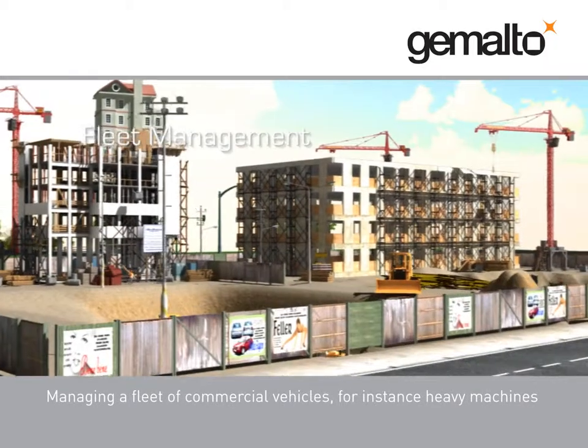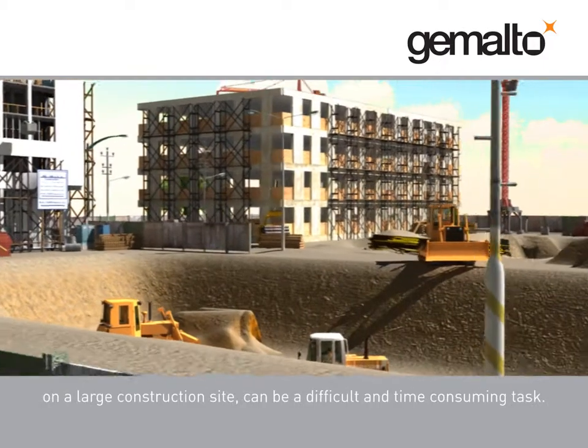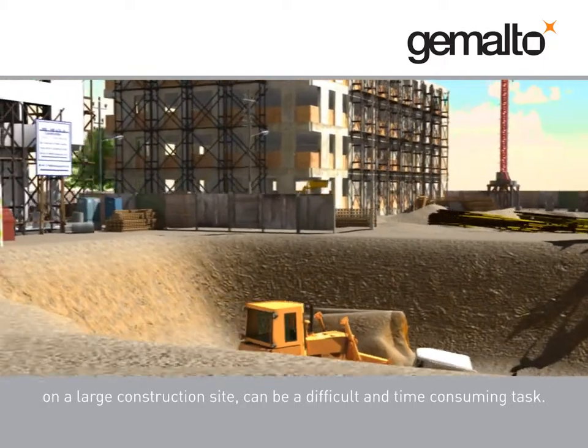Managing a fleet of commercial vehicles, for instance heavy machines on a large construction site, can be a difficult and time-consuming task.